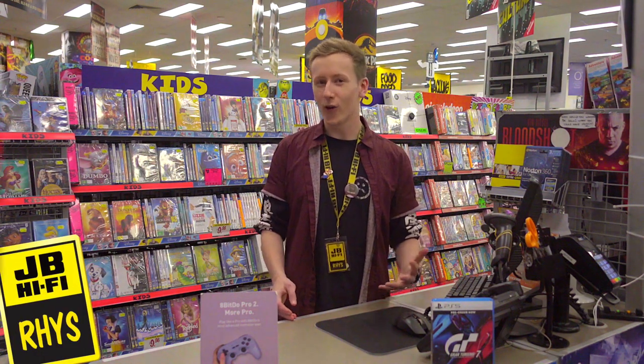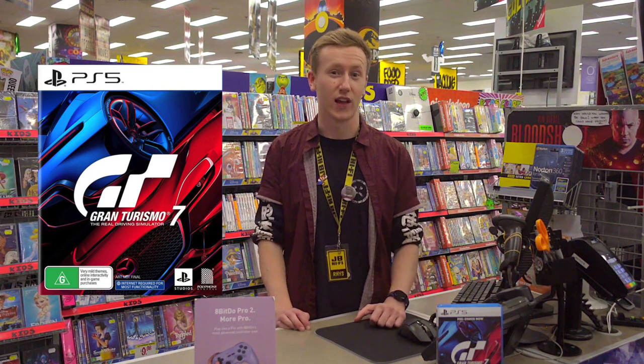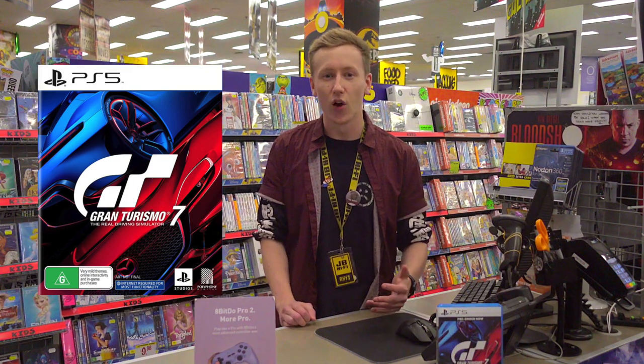Hey, ReesumJB here. Gran Turismo 7 is one of the hottest new releases for PS5, but with the right accessories, it will really make you feel like you're in the driver's seat. Let's take a look at what Gran Turismo 7 has to offer, along with some of the best kit to take your game to the next level.